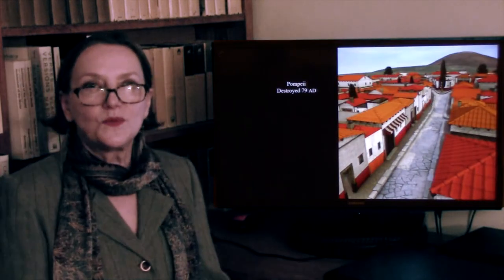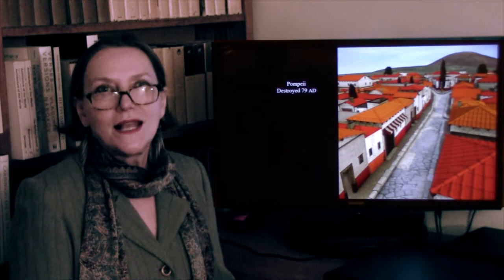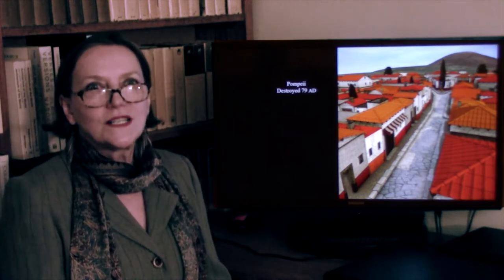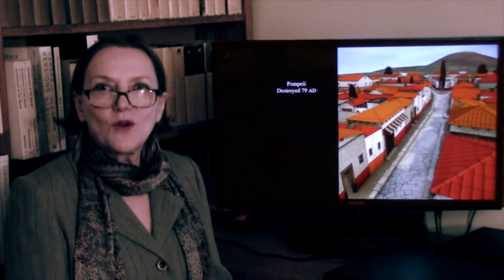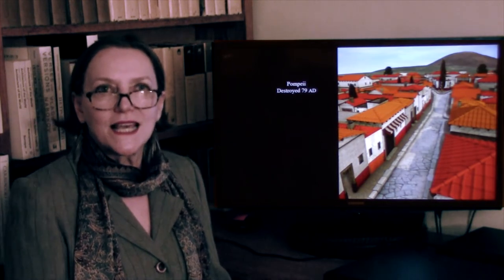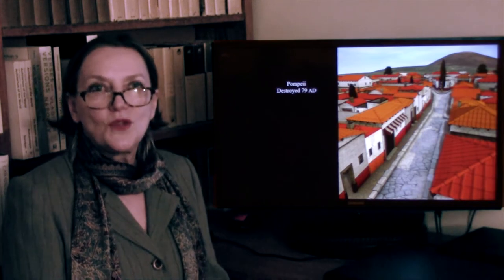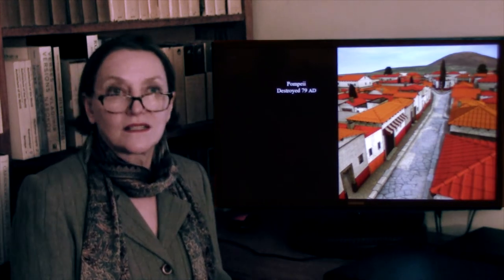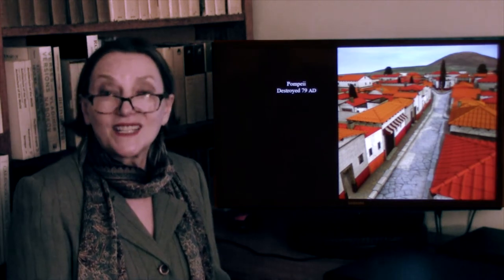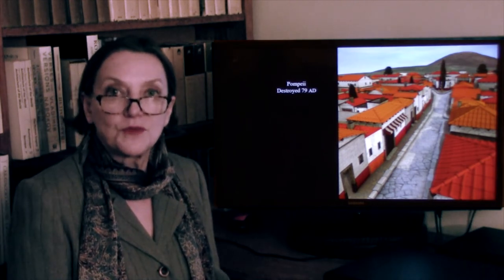And thus we go to the city of Pompeii. The reason we go there, even though it's a provincial city, is because remarkably, this is the one provincial city that was preserved for us — its houses, its paintings, its utensils, and its way of life were preserved.